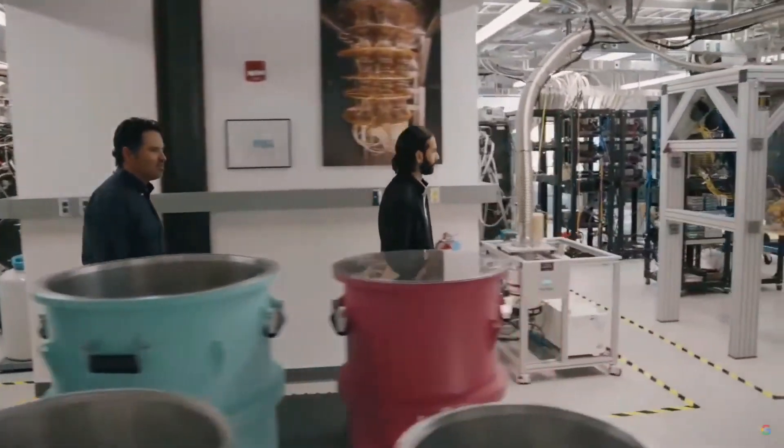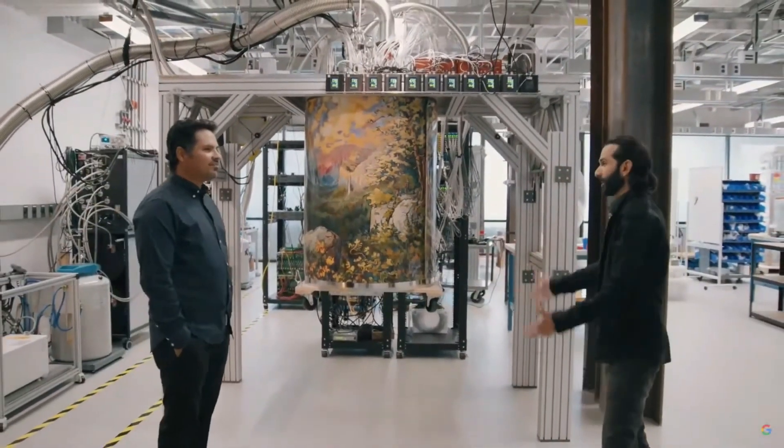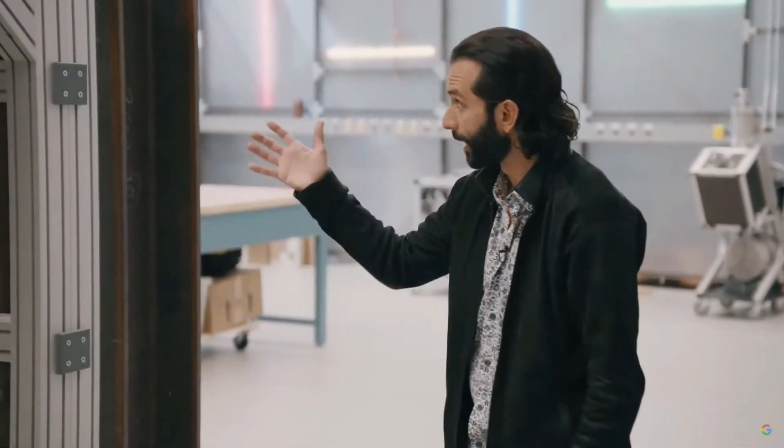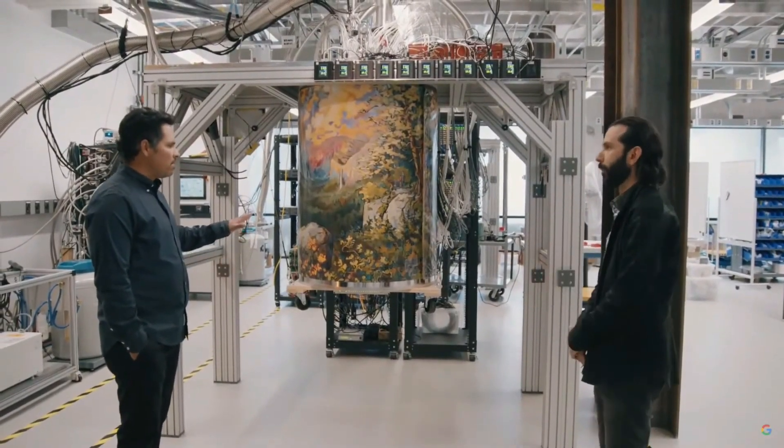Is this a cryostat? No. What about this — is this a cryostat? That's not a cryostat. This is a cryostat. In fact, this is a fully assembled quantum computer. So where's the keyboard? There's no keyboard, but it contains everything you've just seen inside, and custom control electronics, all of which were designed and built by our team here at Google.